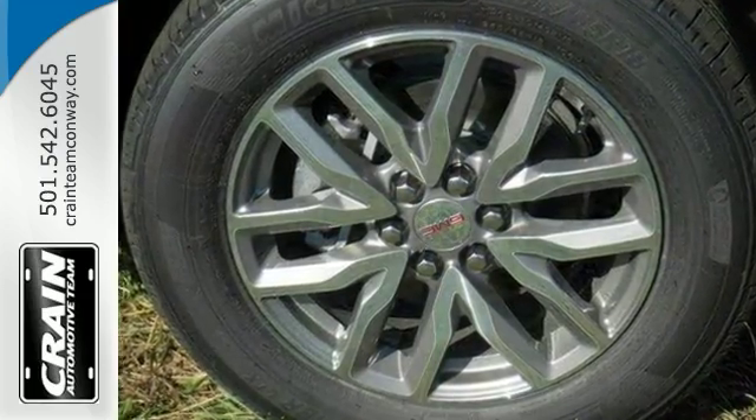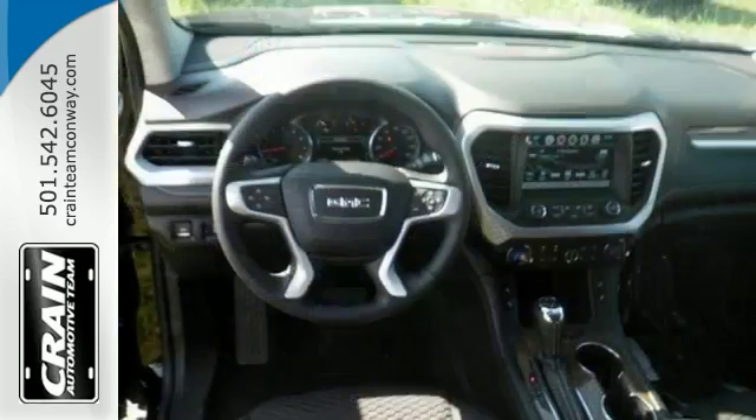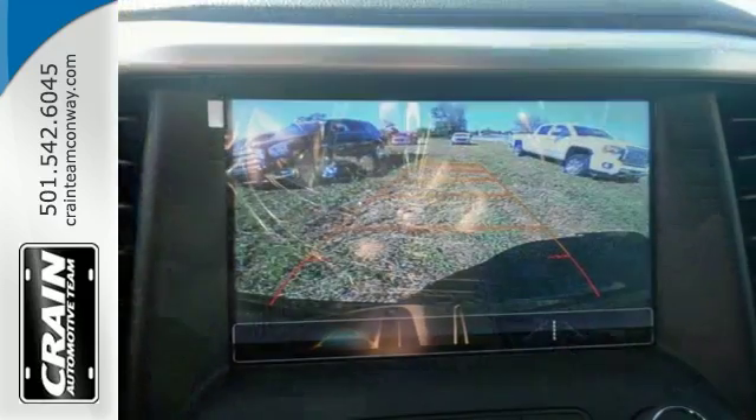You'll also get navigation system, Bose audio, and heated leather-wrapped steering wheel. And with Sirius XM satellite radio, aluminum wheels, and high-intensity discharge headlights,